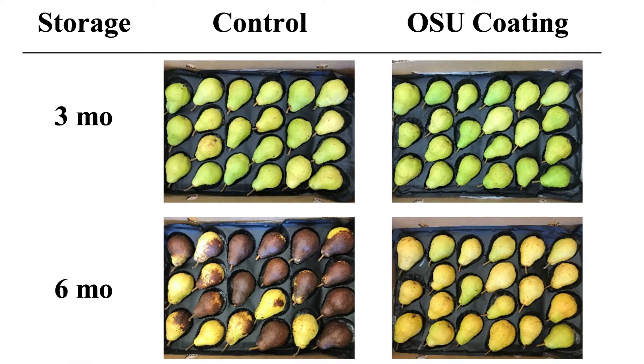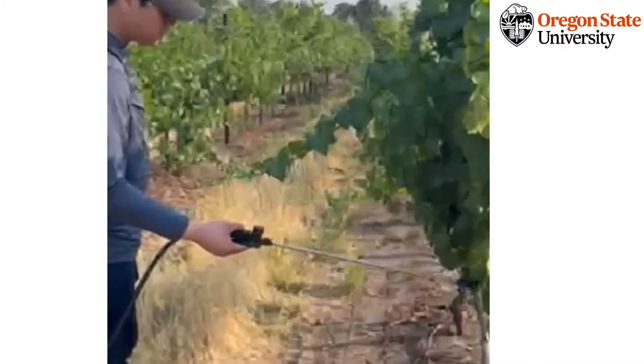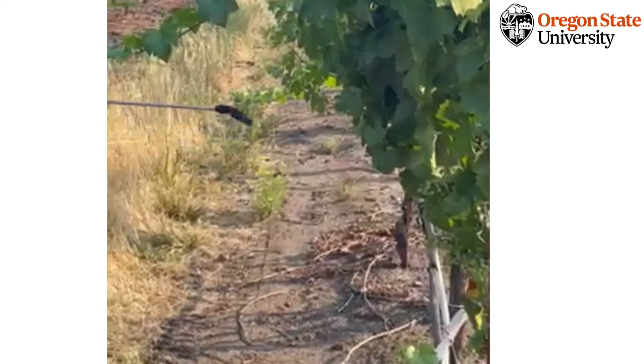Our patented coatings also showed effectiveness for retaining quality of green pears by reducing chlorophyll degradation, weight loss, and retaining fruit firmness during both ambient and refrigerated storage. In addition, we are now developing functional food coatings to trap volatile smoke compounds from wildfires in vineyards to preserve the quality of grapes and produce wine.